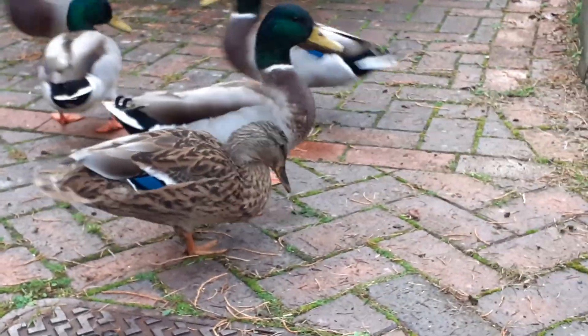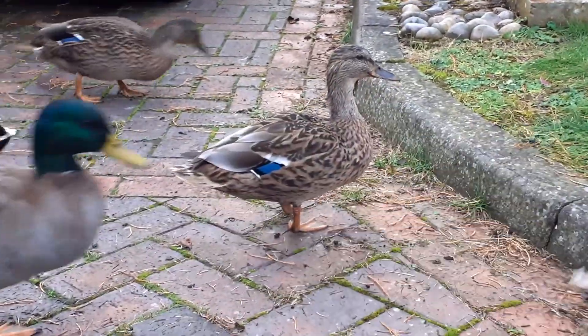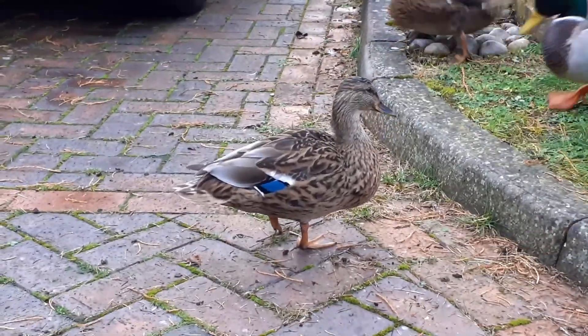We had one a few years ago that had a really bad leg and survived for a really long time. So although it's not brilliant, she might be able to survive okay. Anyway, that's all our ducks for the moment.